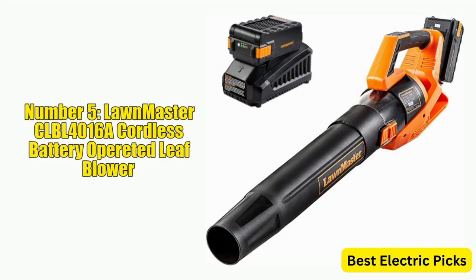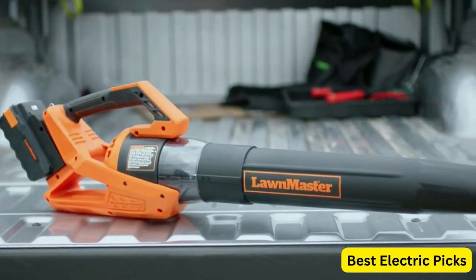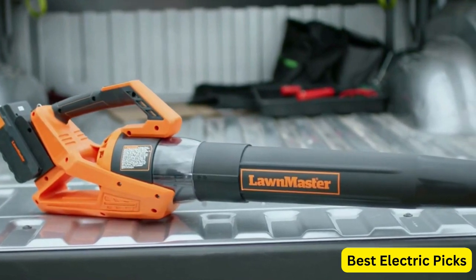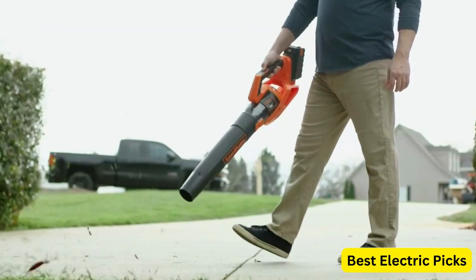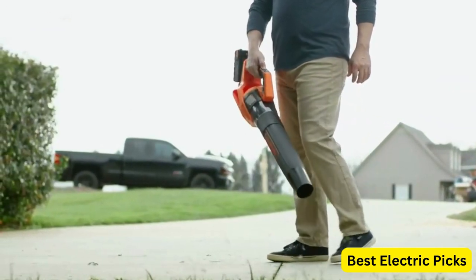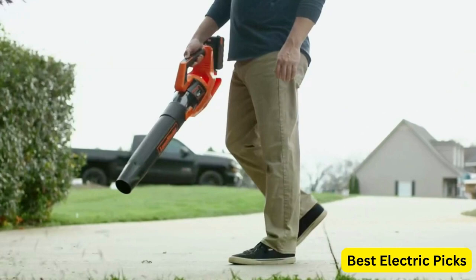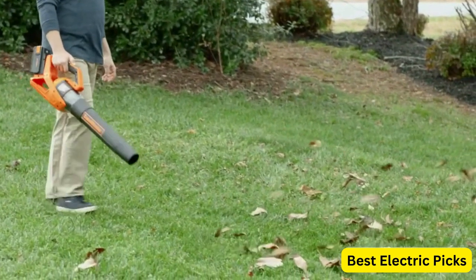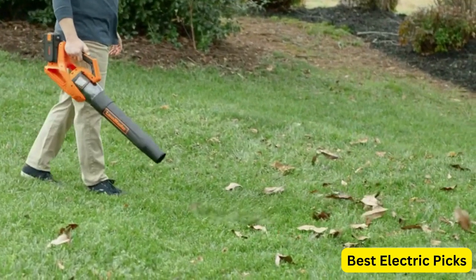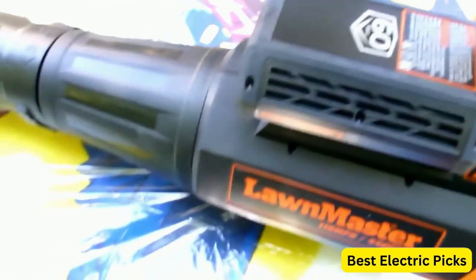Number 5: Lawnmaster CLBL4016A Cordless Leaf Blower. The Lawnmaster CLBL4016A is a versatile and efficient tool for maintaining your outdoor spaces. It runs on a 40-volt max 2.0Ah battery, which provides ample power to handle most leaf and snow blowing tasks. The battery and quick charger are included, so you can start using it right away. With a maximum airspeed of 120 mph and an airflow of 390 CFM, this leaf blower can easily clear leaves, debris, and snow from your lawn or garden. The lightweight design makes it easy to handle and maneuver, and the blower tube is adjustable, allowing you to customize the length to your preference. The Lawnmaster CLBL4016A is also environmentally friendly, emitting zero emissions, and significantly quieter than gas-powered leaf blowers, making it an excellent choice for homeowners who want to keep their outdoor spaces clean and tidy without disturbing their neighbors.